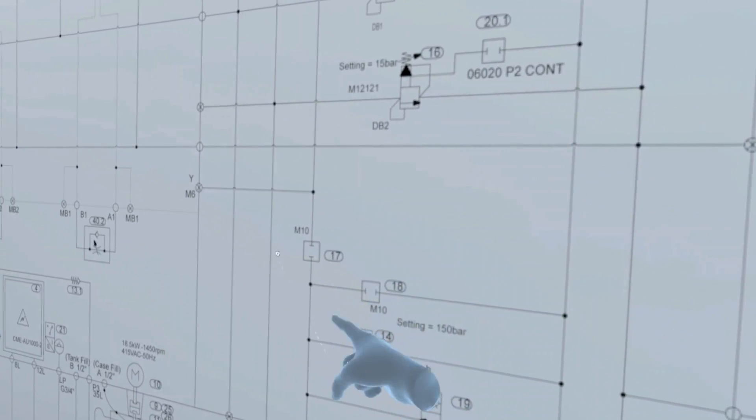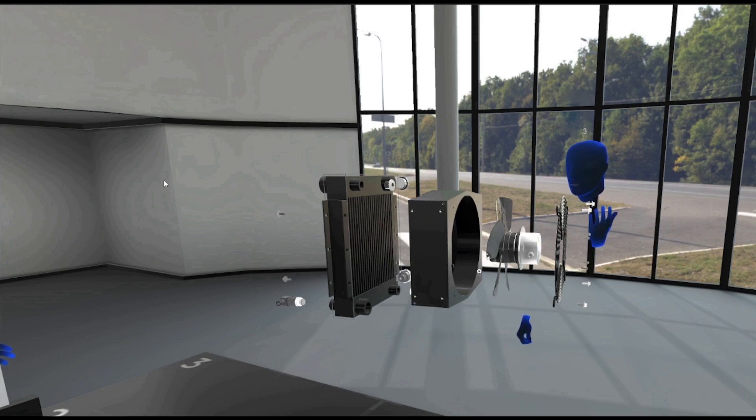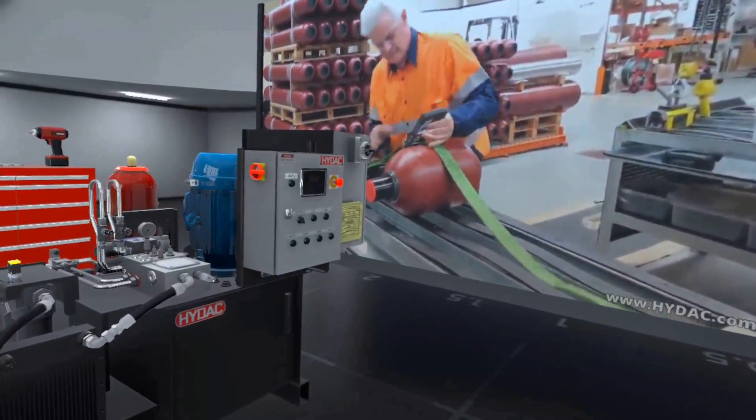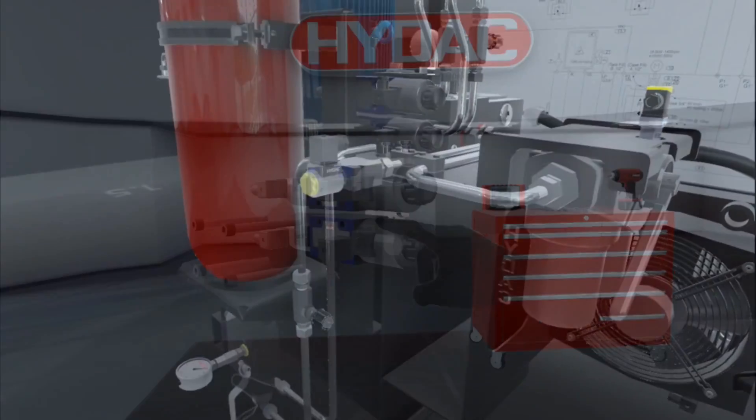detailed schematics are displayed to the trainee. Students also have access to exploded view, operational guides, pop-up videos and safety instructions. We are able to use standard modules and common components, or we can create fully customised models.